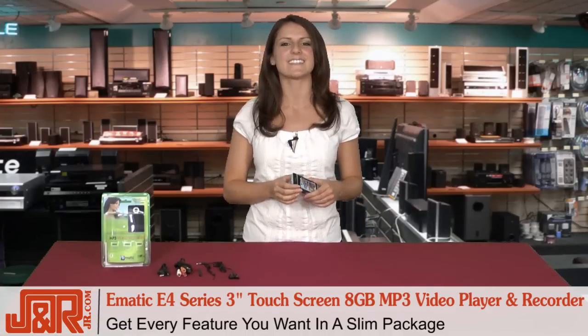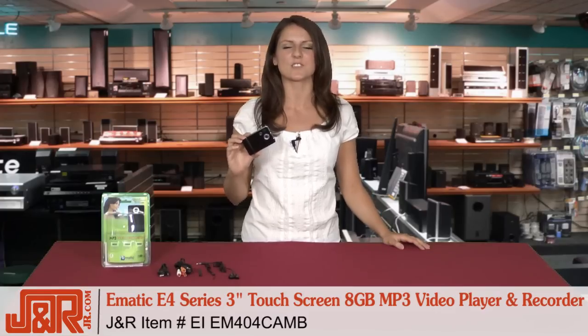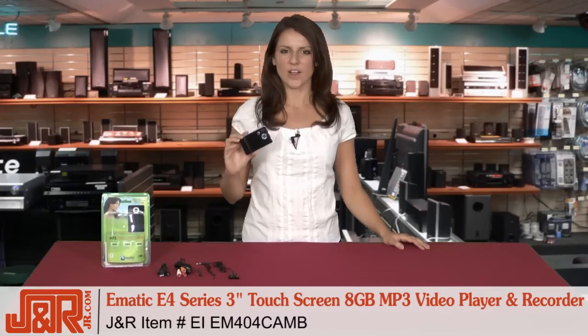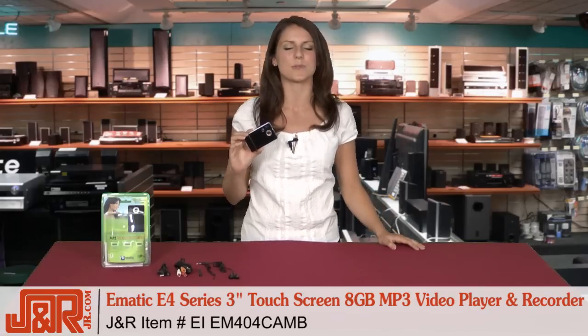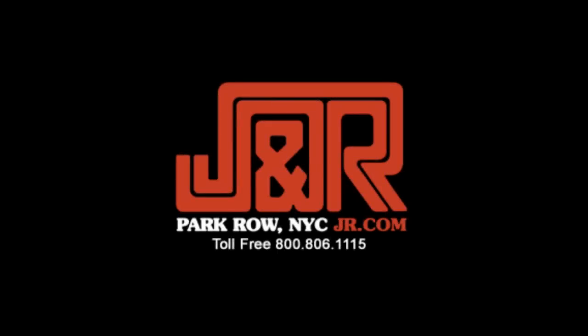So if you're interested, it's E-Matic's E4 series MP3 video player and recorder. Call us at 800-806-1115 or go online to JR.com. I hope I've answered some of your questions dealing with this product, but if you've got more, make sure you leave them on YouTube for us — we love to know what you think. We love you.